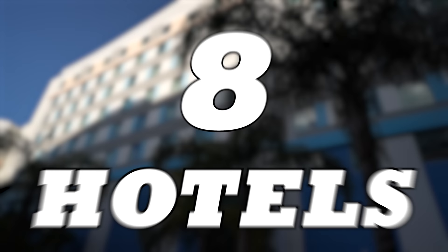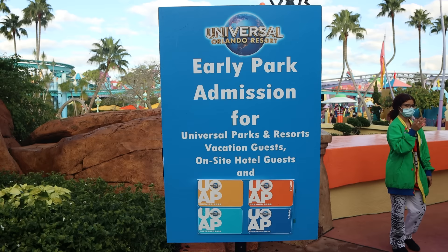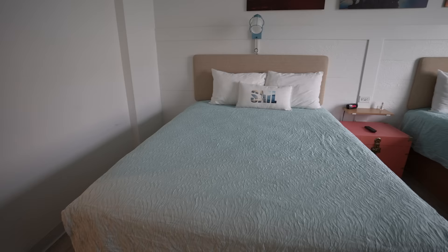Universal currently has eight on-site hotels broken down into four different tiers. As you go up the tiers, the price increases, but so do the benefits. We always recommend that people stay on-site at Universal because of all of those benefits, and we personally stay on-site ourselves. We realize there are sometimes reasons it makes sense to stay somewhere else, but if you're paying a comparable amount for an off-site hotel, you're missing out.